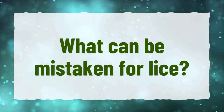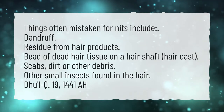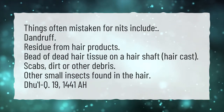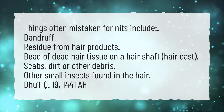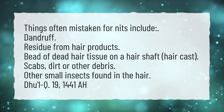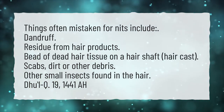What can be mistaken for lice? Things often mistaken for nits include: dandruff, residue from hair products, beads of dead hair tissue on a hair shaft, hair casts, scabs, dirt or other debris, and other small insects found in the hair.